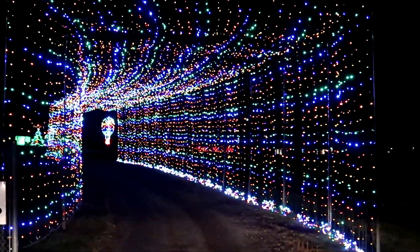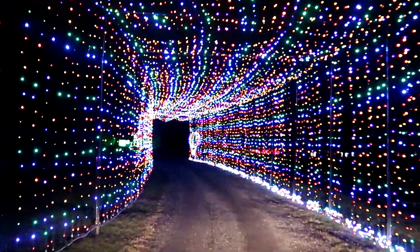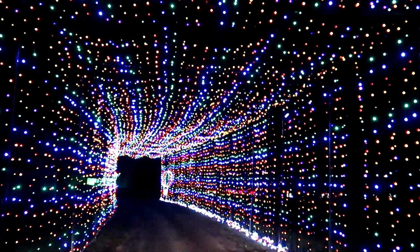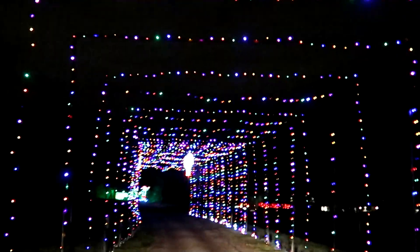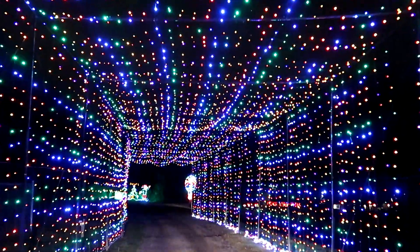Here we go — this last part right here is the infamous light tunnel. Oh my gosh, that's so cool!